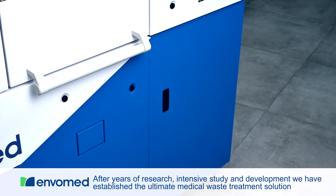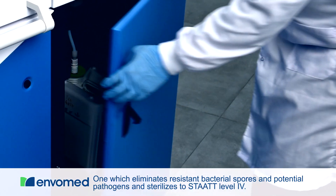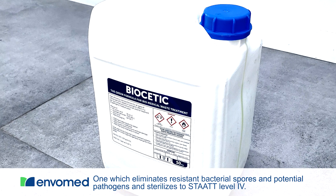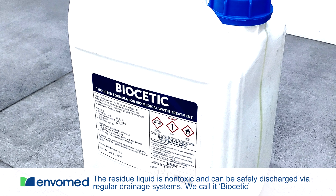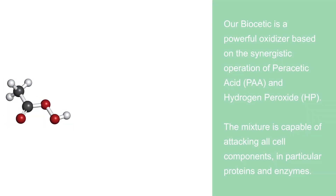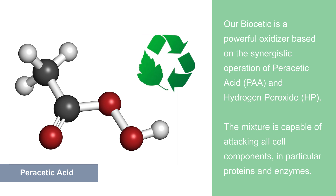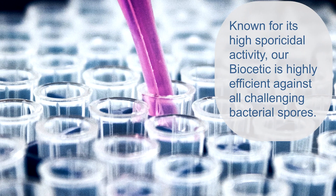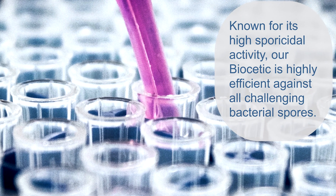After years of research, intensive study and development, we have established the ultimate waste treatment solution — one which eliminates resistant bacterial spores and potential pathogens and sterilizes to STAT Level 4. The residue liquid is non-toxic and can be safely discharged via regular drainage systems. We call it Biocetic. It is totally eco-friendly and sustainable, making EnvoMed 80 the only humane and environmentally friendly chemical-based medical waste treatment unit in the market. Known for its high sporicidal activity, our Biocetic is highly efficient against all challenging bacterial spores.